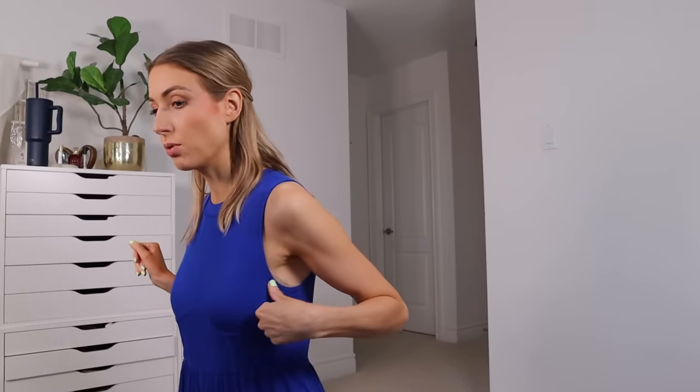Trying on the blue jumpsuit — pros: really standout color, nice and stretchy, little bit of detail. However, it does not sit under the bust — which I should have seen coming, that's always the case. It's unfortunately too short, and the fabric is quite thin so you can see through it. For my specific bra it peeks out, which isn't my favorite. There will be people for whom this is a good match, it just isn't made for me.